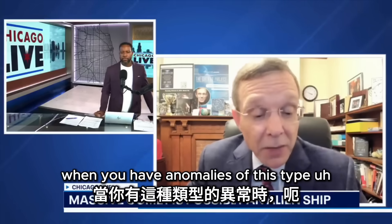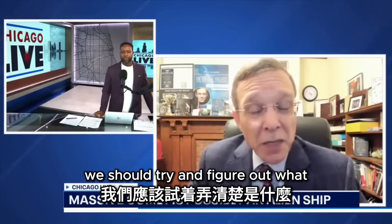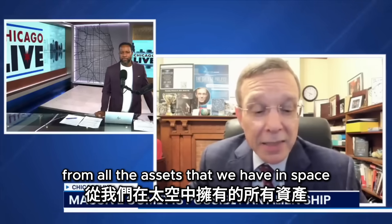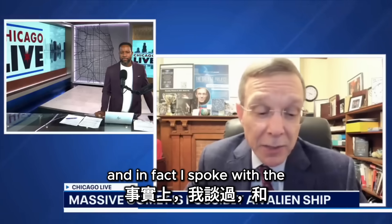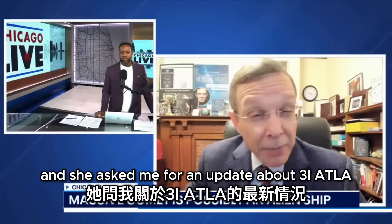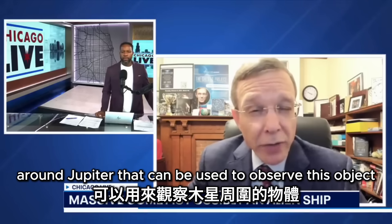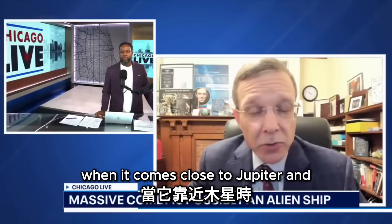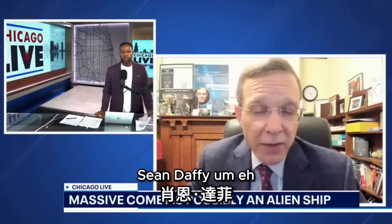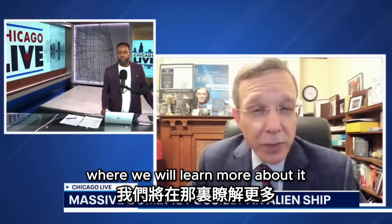My approach is: when you have anomalies of this type, keep your eyes on the ball. Try to figure out the nature of the object by collecting more data, more observations, more information from all the assets we have in space. I spoke with Representative Anna Paulina Luna and gave her an update about 3I Atlas, mentioning that NASA has observatories like the Juno spacecraft around Jupiter that can observe this object when it comes close. She graciously wrote a letter to the head of NASA, Sean Duffy, to encourage NASA to take that data. I very much look forward to the coming weeks.